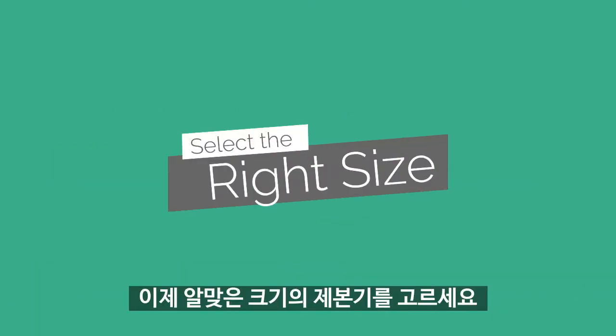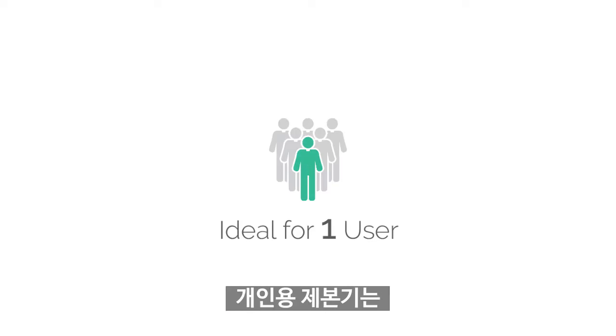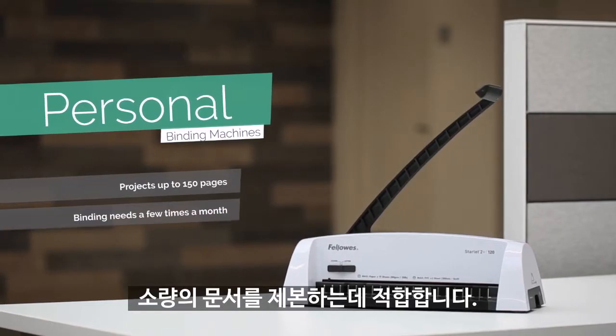Now, select the correct machine size for your intended use. Personal binding machines are compact, perfect for small binding projects.